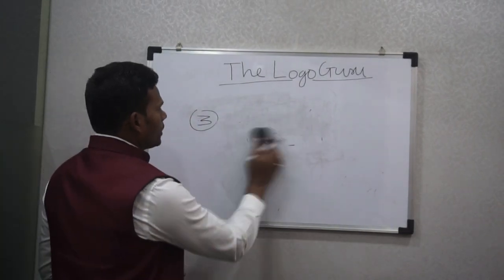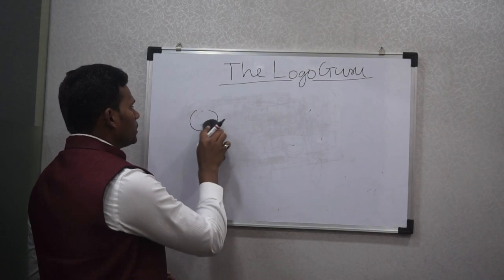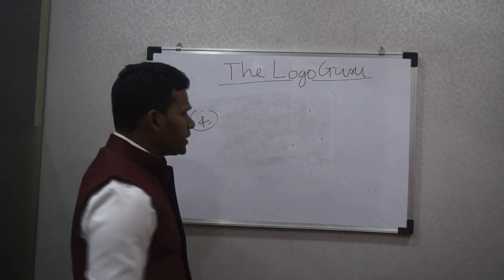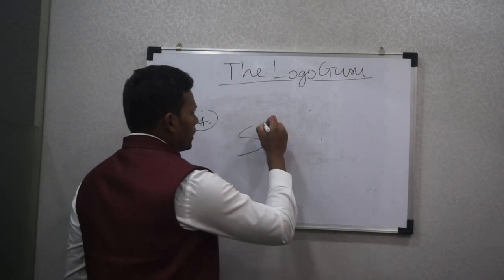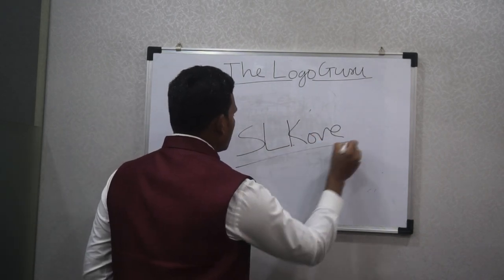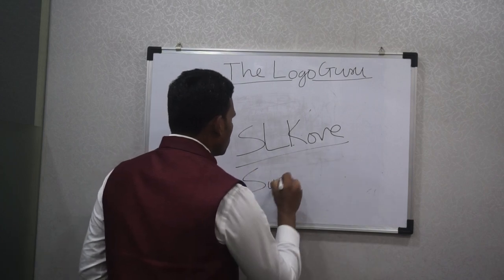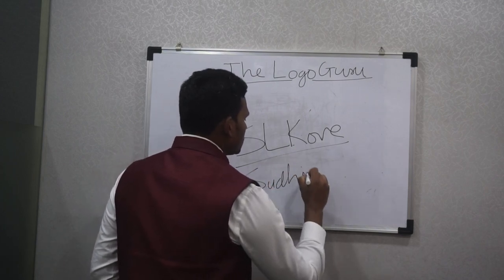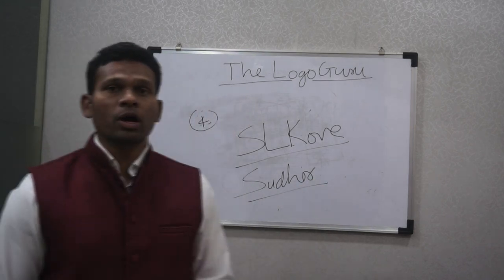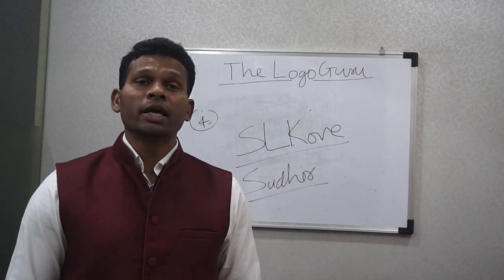Number four is initials in the signature. If you tend to write your signature using only an initial — for example, instead of writing "Sudhir" you write only "S" — this shows that you have a lot of sacrificing and giving tendencies.